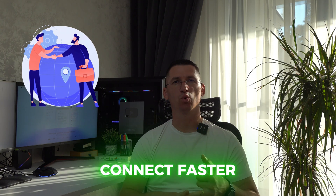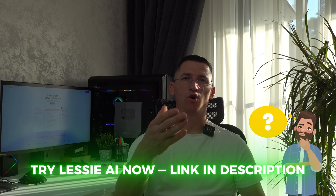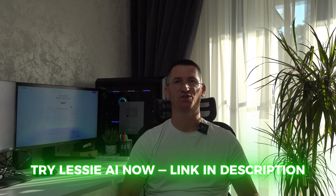Lessie AI — AI sourcing agent. Thanks for watching. See you on my next video. If you have any questions about Lessie AI, drop a comment below. If you'd like to try the service, use my promo code — link in description.